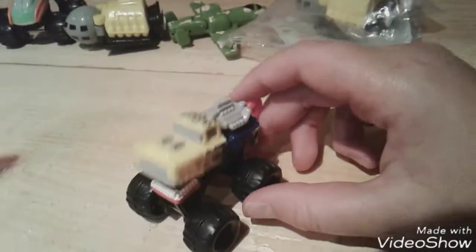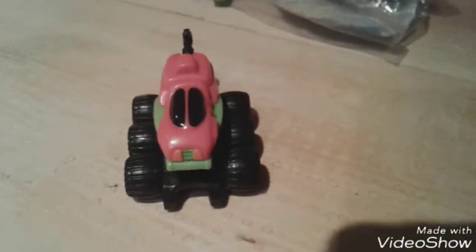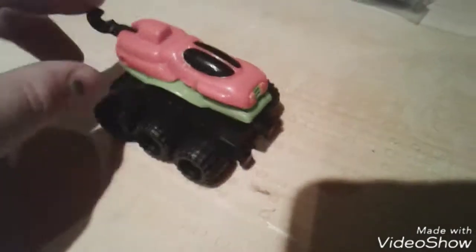It's got big tires, and you do this and put this here and it opens up — pretty cool. It rolls pretty nicely too. Moving on to number two — it has six tires, three on each side, and the mouth looks like this. Cool. Again it's got a hook.